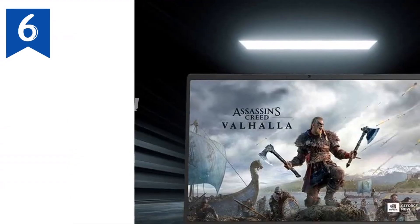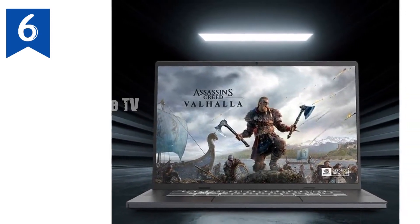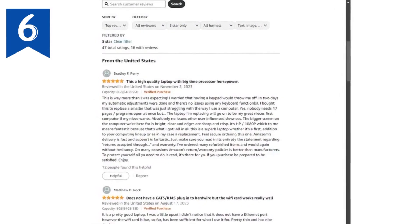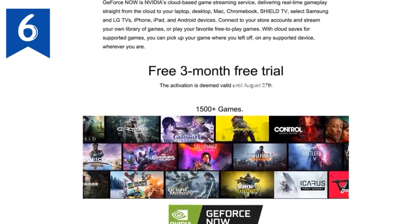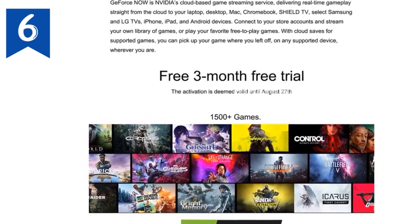In conclusion, the Acer Chromebook 516GE is a versatile and powerful Chromebook that excels in both productivity and gaming. Its combination of a robust Intel Core i5 processor, stunning display, and gamer-friendly features make it a fantastic option for anyone looking to get the most out of their Chromebook experience.